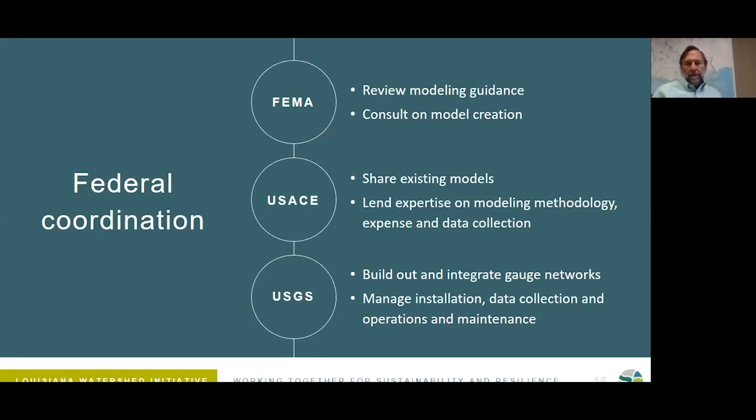When dealing with streams, rivers, and flooding, it is absolutely critical to coordinate with federal agencies — particularly FEMA, the Corps of Engineers, and the US Geological Survey. USGS is helping us build out the gauge networks and managing the installation and data collection. The Corps of Engineers has extensive data and models already available around the state, as well as expertise in modeling and data collection. And FEMA, with their flood insurance rate maps, brings expertise to the conversation as well — we want to make sure our models enhance and inform those maps.